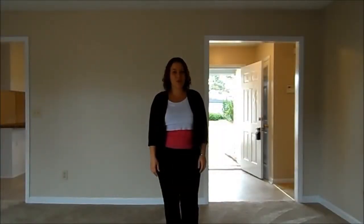This is my video walkthrough for 163 Kingsbridge Road in Hubert, North Carolina. If you have any more questions about this property or would like to see it in person, give me a call at 910-467-4322. Thanks so much and have a great day.